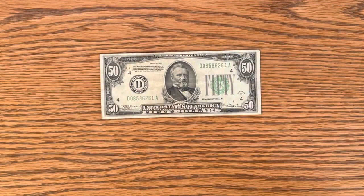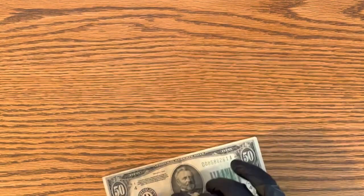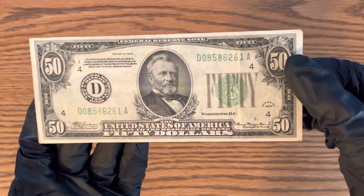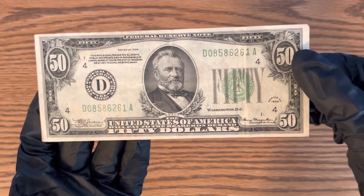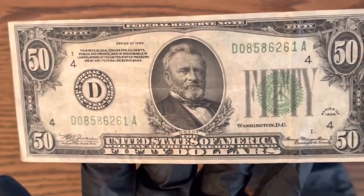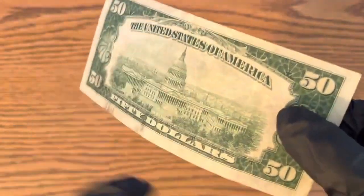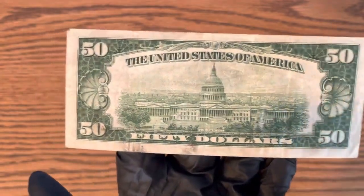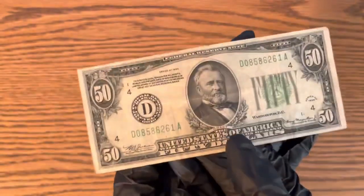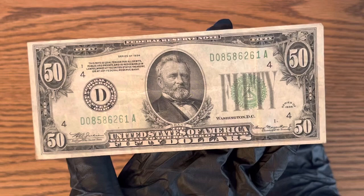Hello everybody, this is Money Collector 2022, and today I'm going to be showing you guys this 1934 $50 bill. There it is — very cool. I'm going to be talking about the value on one of these. There's the back of it. This is circulated, obviously. I'll tell you guys a little bit about it. I've had this for a couple of years now.